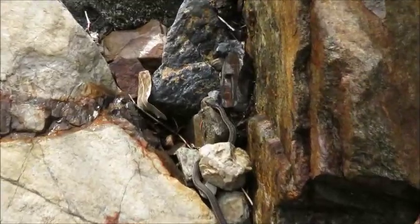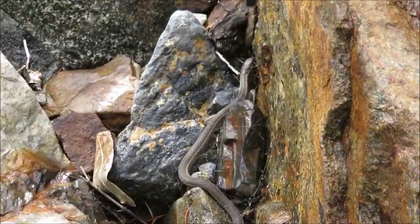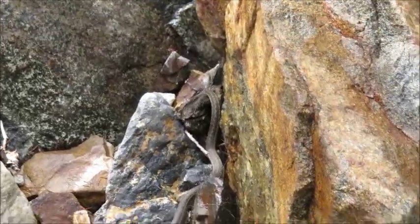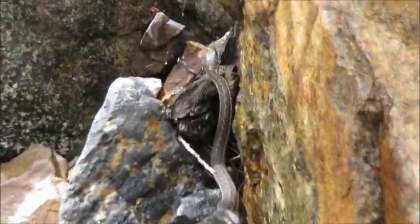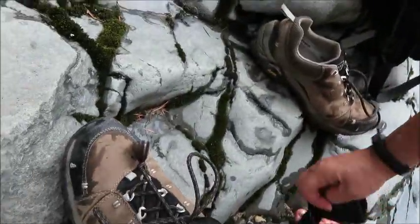A snake! Are you on video? There you go. Hey dude. I made it past there — that was not easy. Now I'm just going to put my shoes back on. There's supposed to be two more of these crossings. Hopefully the bridges are up on the other two.